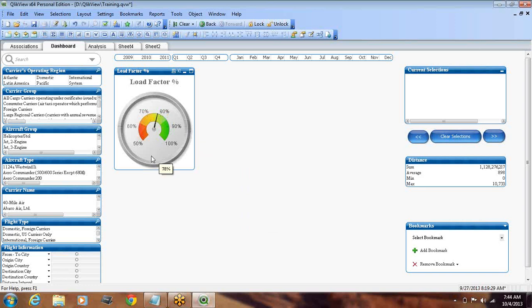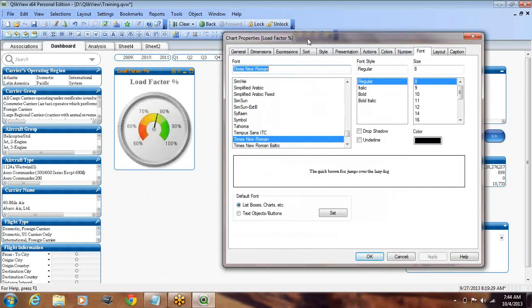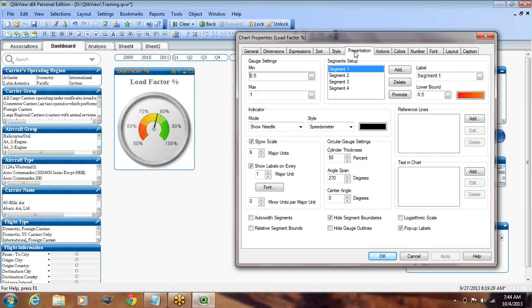Now we've done this for load factor. I feel something is missing — this pointer is giving me somewhere around seventy-eight percent, but unless I go to it and scroll with my mouse or hover over it, it will give me seventy-eight percent. Wouldn't it be good if we could have something displayed in the meter — a digital display showing what percentage the needle is showing? To do that, all these options fall under the Presentation tab, which controls how you want to present this gauge chart in the sheet.